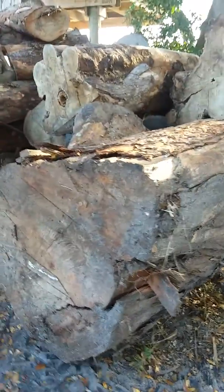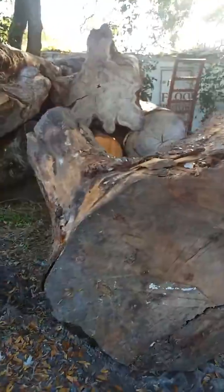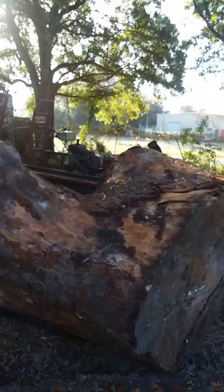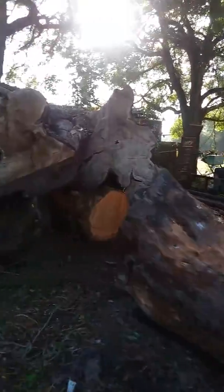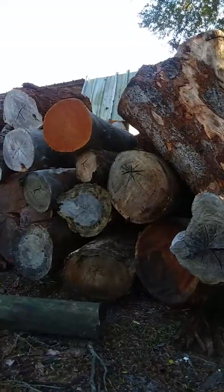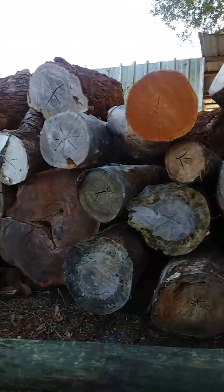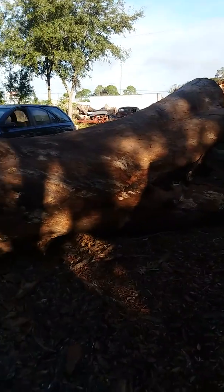We're going to try to come in and do some milling, either for half or at $100 an hour. I could put a couple more Alaskan Mill Mark Threes on some 880s and put some people to work. A lot of these are eucalyptus.